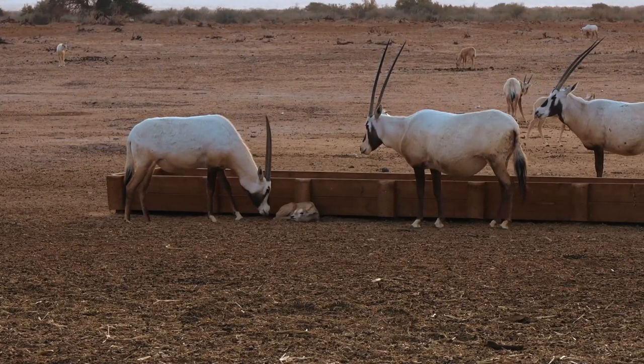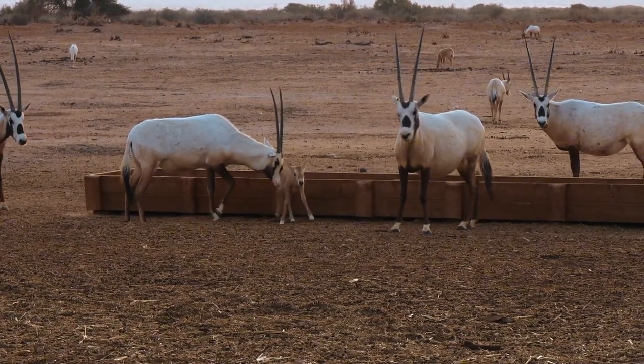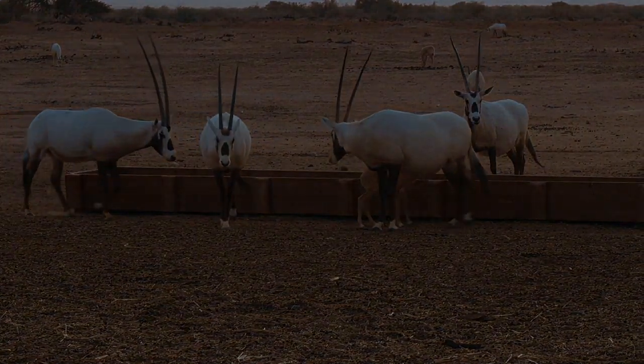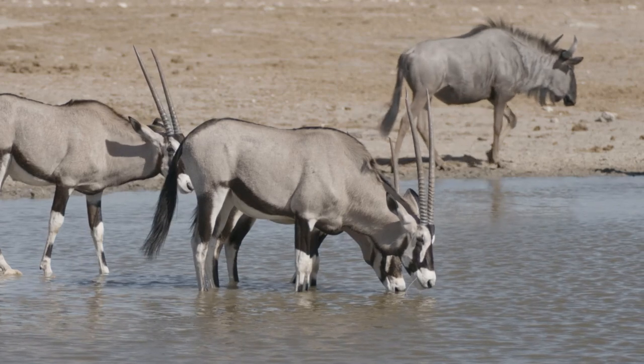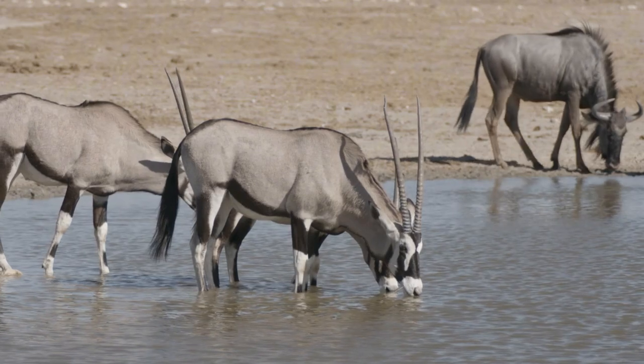The Oryx, with its striking silhouette against Namibia's dunes, offers a dreamlike vista for photographers. Its adaptability to the desert's harsh conditions is not only a tale of survival, but also a captivating subject for those wishing to capture the essence of resilience and beauty in their photography.